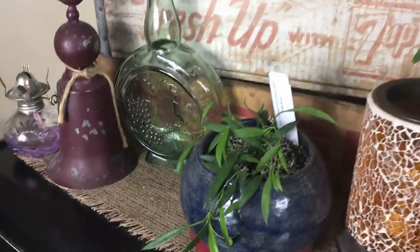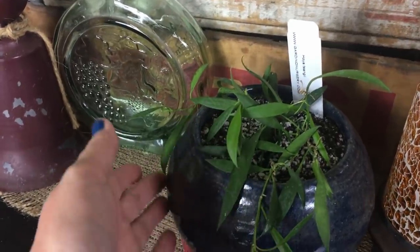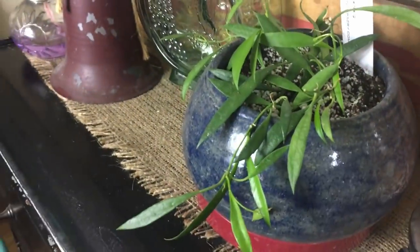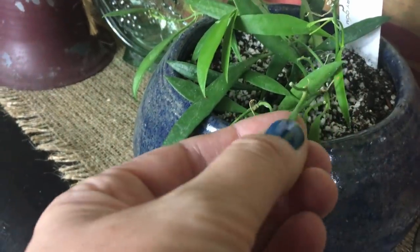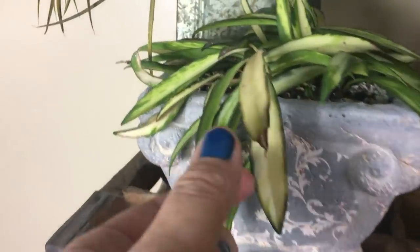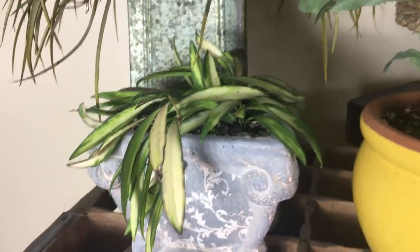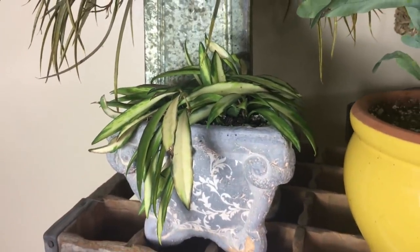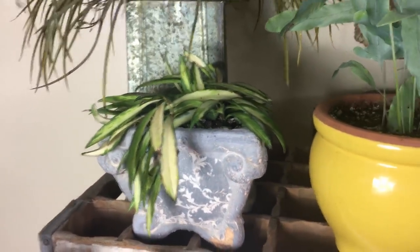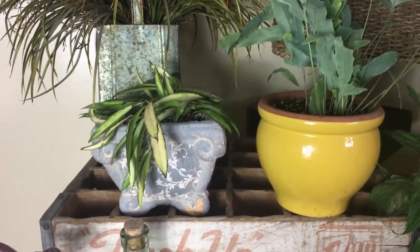Over here we've got the Hoya Sangii — that one's looking good. I haven't seen much growth on it. I just watered it yesterday because you can see how the leaves look kind of dimply. And then up above that I've got the Hoya Wayedi. Right now this one isn't in enough light, but when I get that south window, things are going to change. He just needs to hang out here for a little bit until I can get that set up for him.